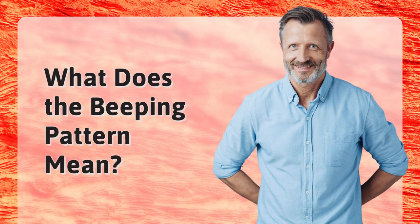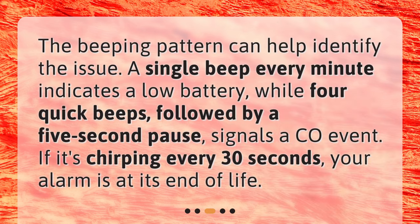What does the beeping pattern mean? The beeping pattern can help identify the issue. A single beep every minute indicates a low battery, while four quick beeps followed by a five-second pause signals a CO event. If it's chirping every 30 seconds, your alarm is at its end of life.